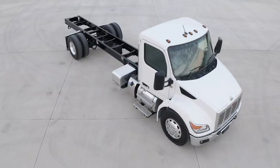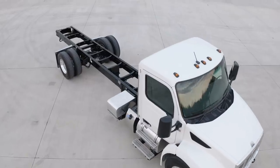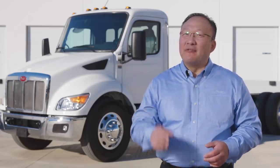From the ground up, the Model 536 is designed to get the job done. Ideal for pickup and delivery, the 536 covers a wide range of applications, and with three hood configurations and two roof heights, the medium-duty will meet the demands of any operation.